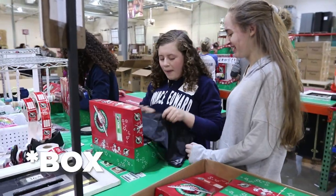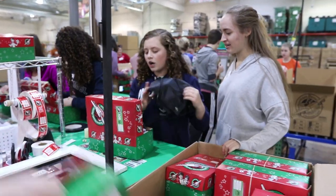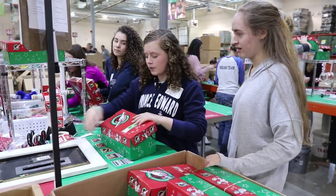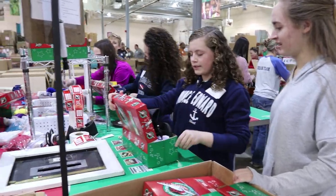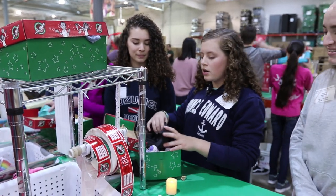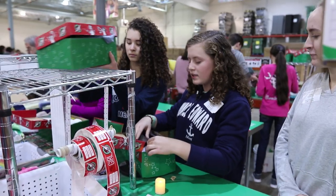First we're going to open up the bag and make sure to look for any donations — it might be in a bag or just sitting on top. If there is one, we're going to take it out and put it in here. There might be a check or even coins. Next we're going to open the box and make sure there are not any special items, and if there are, we're going to take them out.